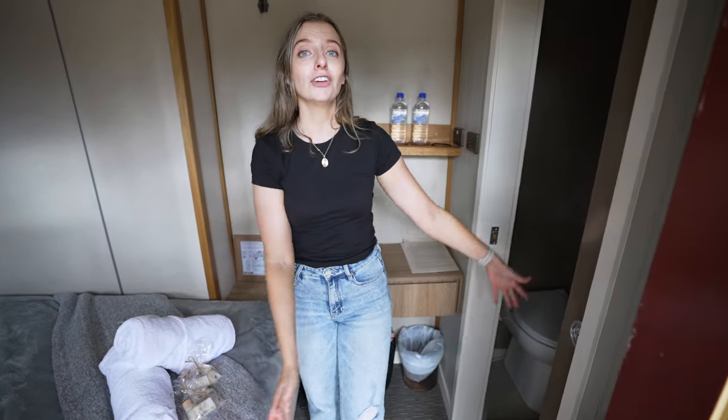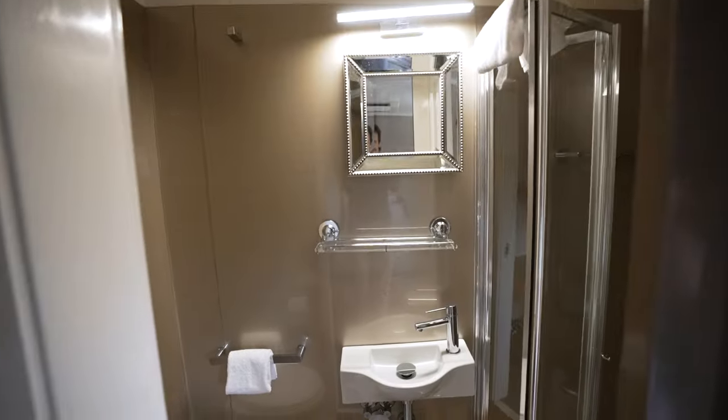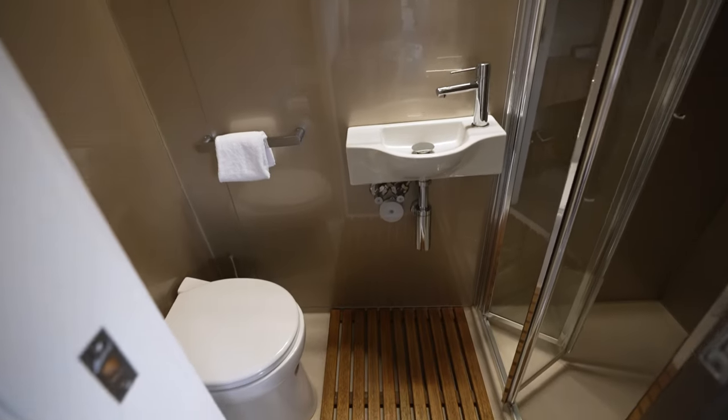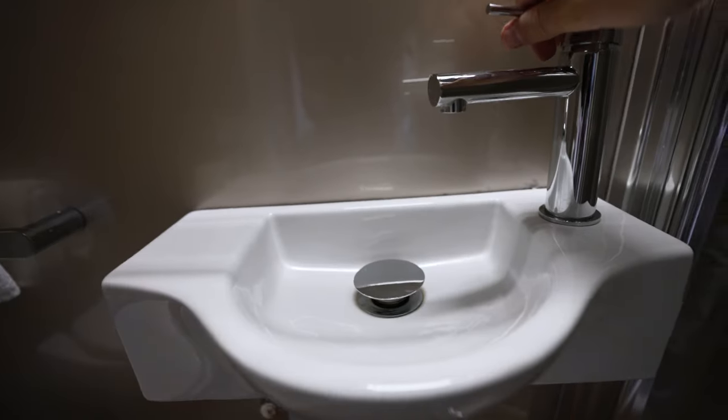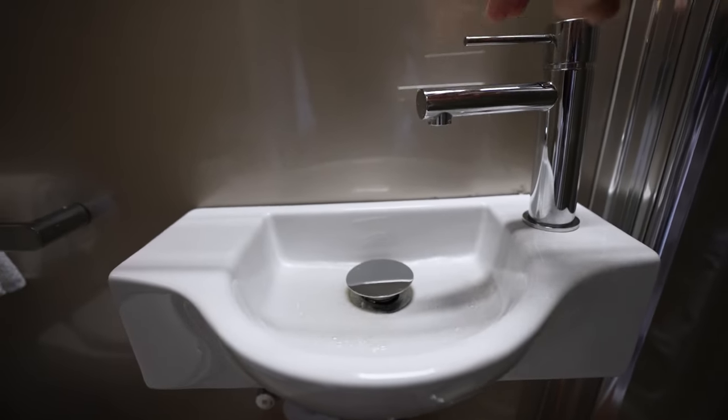We also have a very spacious bathroom with a fancy toilet that's a little intimidating, as well as a huge shower with a rainwater head. Apparently the water in our bathroom is fed from the Murray, so it is safe to wash with and brush your teeth, but not recommended for drinking.